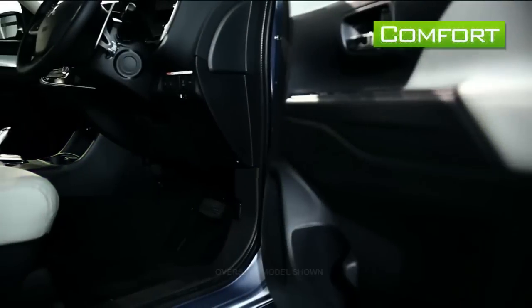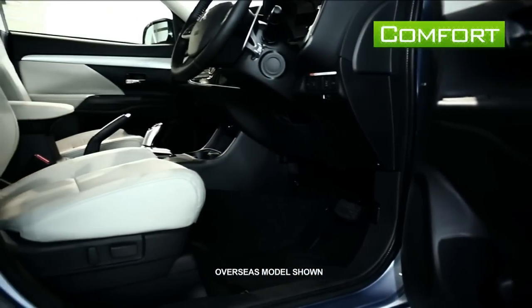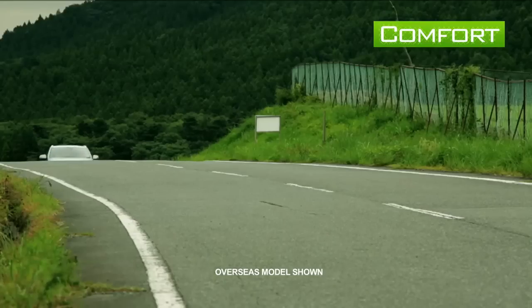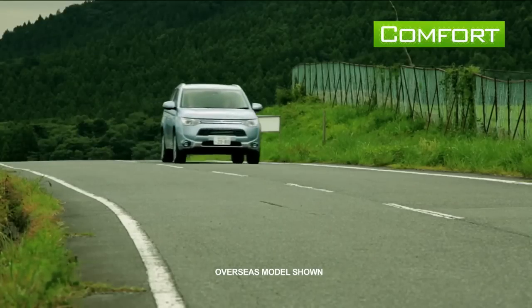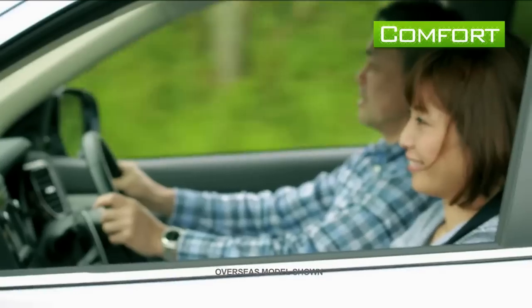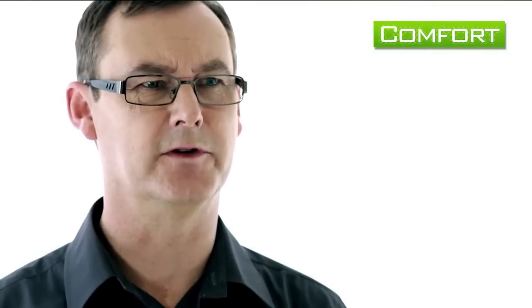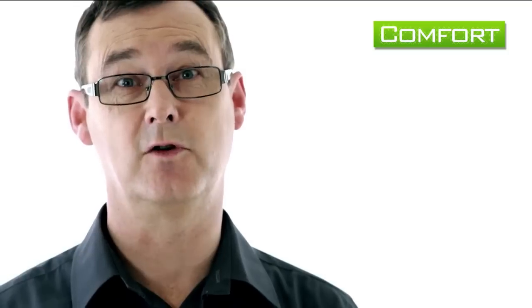Genuine floor mats are designed to match the interior of your car, and because they are high quality they make driving a much more enjoyable experience. Accident prevention is not strictly technical — making sure that the driver can drive in comfort without unnecessary distractions is just as important. The comfort of genuine floor mats is one way of enhancing safety.